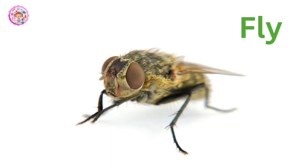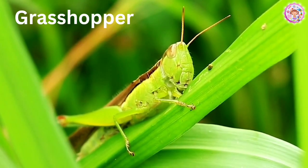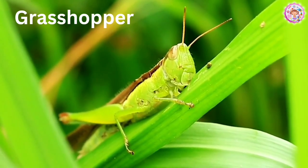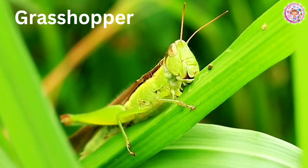Fly. This is a fly. Flies are very annoying. Grasshopper. This one is a grasshopper. Where is the grasshopper at? Grasshoppers are green.